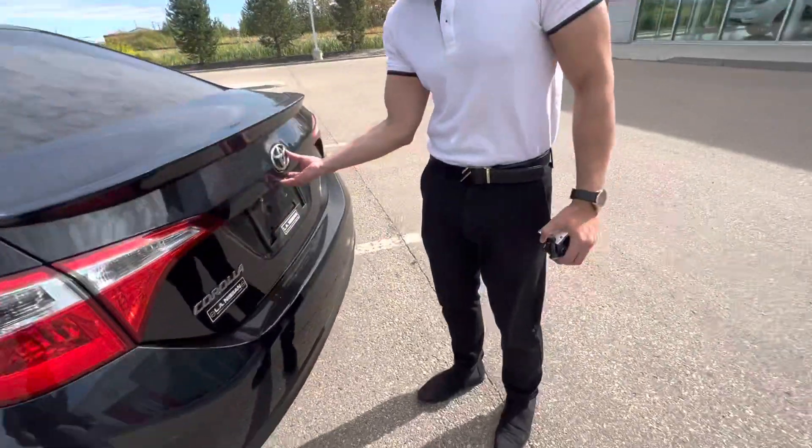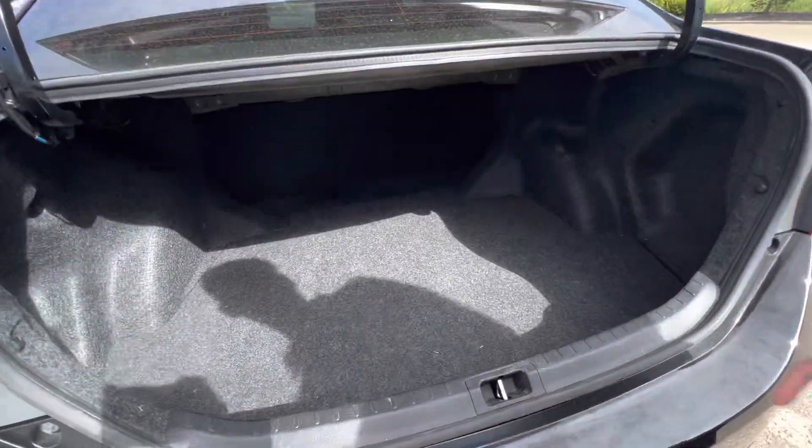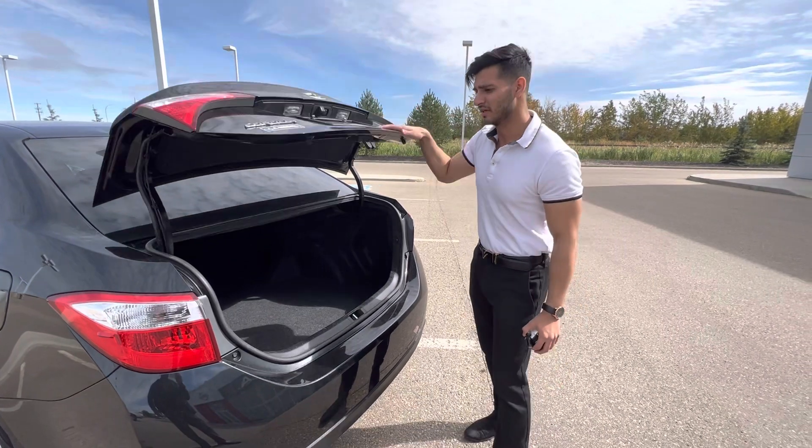Going in the trunk — for such a compact car, it has a lot of room in the back. So if you're fitting anything — cricket bats, anything — it's good.